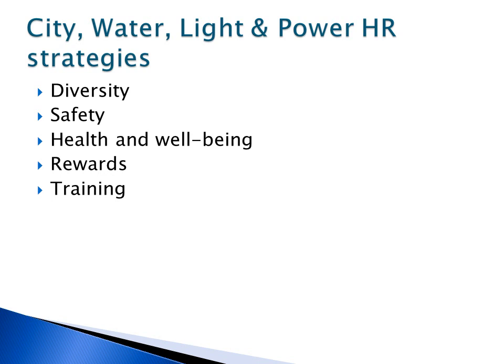Diversity, safety, health, rewards, and training are the major HR strategies CWLP focuses on. On the next slide, I provided a sample of tool number 8 which shows the integration of each HR strategy with the overall business strategies of CWLP.